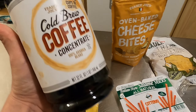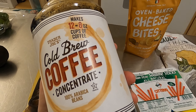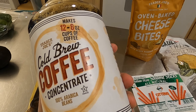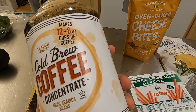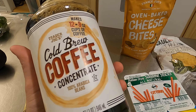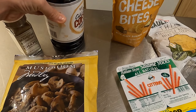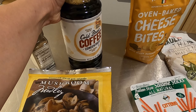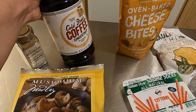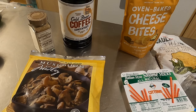I also picked up some cold brew coffee concentrate. I like to use about four ounces of concentrate to four ounces of water to about six ounces of almond milk or heavy cream — that's the perfect ratio for me. If you like your coffee a little stronger, you can adjust the ratio.